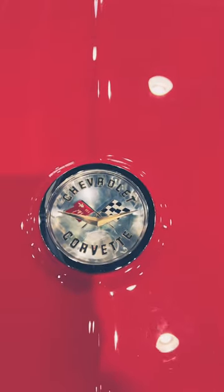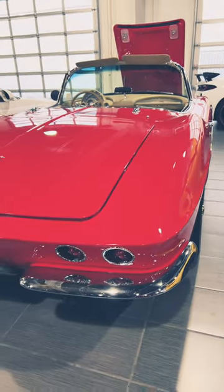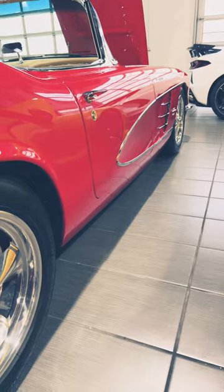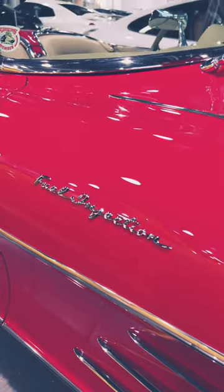Here you have the Corvette badge, and on the rear you have all this chrome. One of my favorite features is this round light, and when you come to the side you have these beautiful classic chrome wheels.